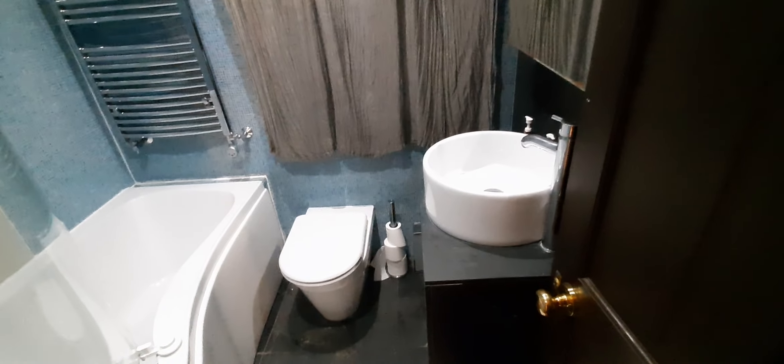Then we have another bedroom with a wardrobe, bed, and there's also a laundry room and a cellar. And here we have the bathroom — with a sink.